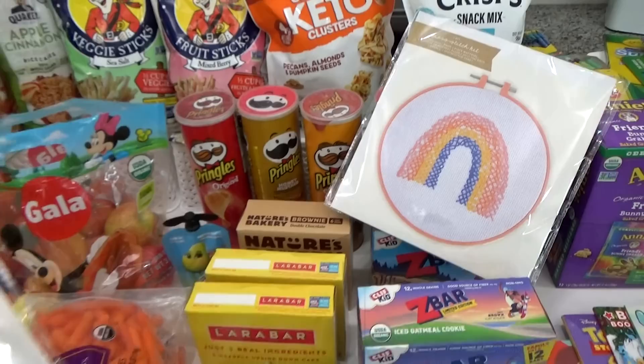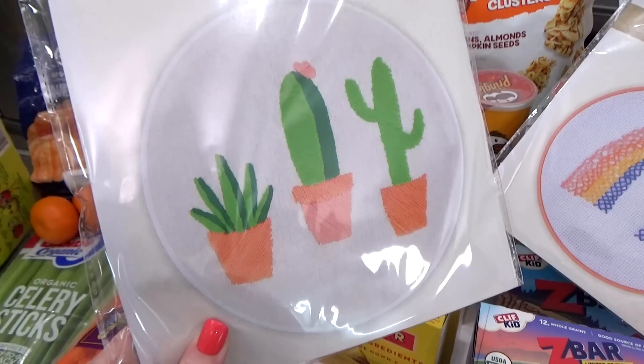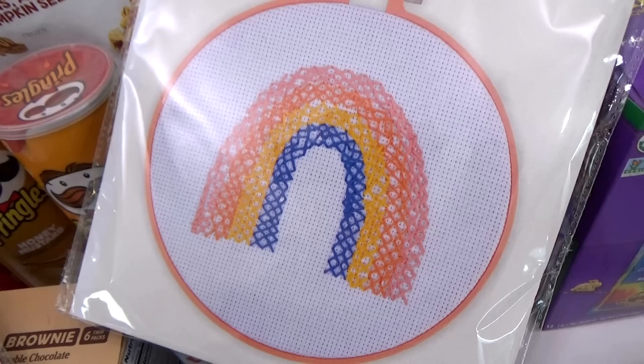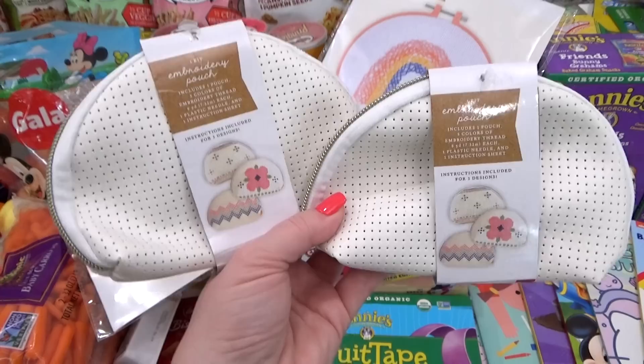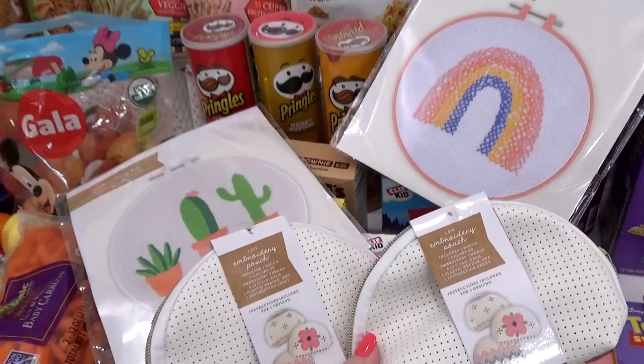The last time we went camping, I bought myself one of these embroidery activity kits, and it was time-consuming but it was really fun, and both of my girls asked me if I could get them one. These came from the dollar section of Target. I'm thinking that this one will be for McKenzie because it's a little bit more involved, and this one will be for Lily. I also picked up two of these embroidery pouches — I did one of these projects a few weeks ago, and it was really fun, so I just got two more. These are just available for anybody who wants to give them a try.